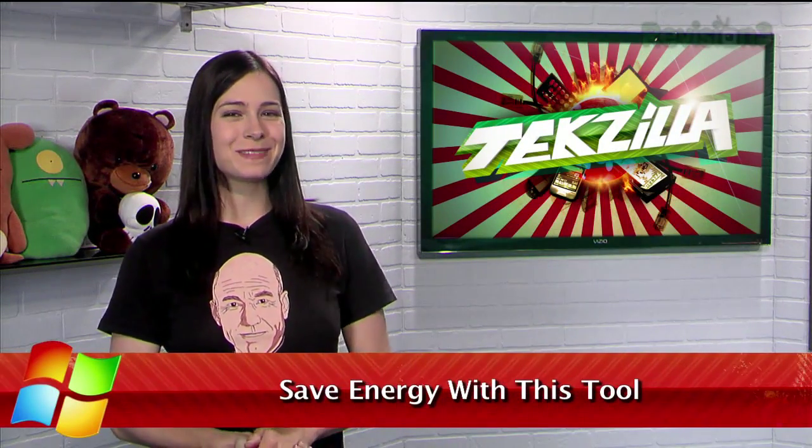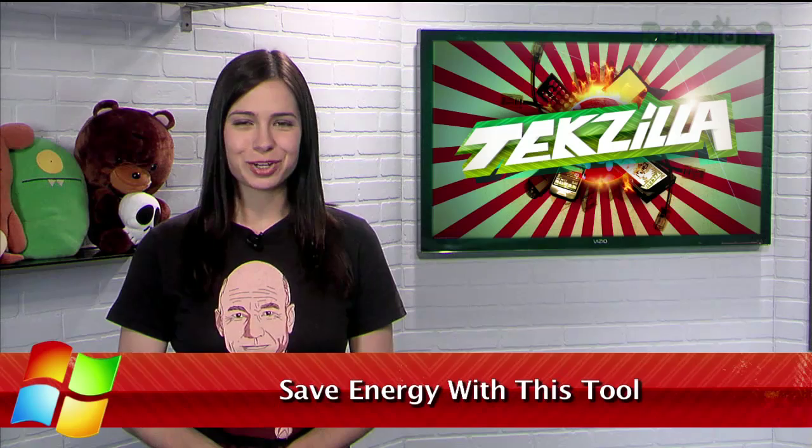We all want to conserve energy, right? It's easy enough to turn off appliances when you're not using them, but what if you're a laptop user? Most laptop monitors don't provide an easy off switch without closing the lid or putting the whole computer to sleep.